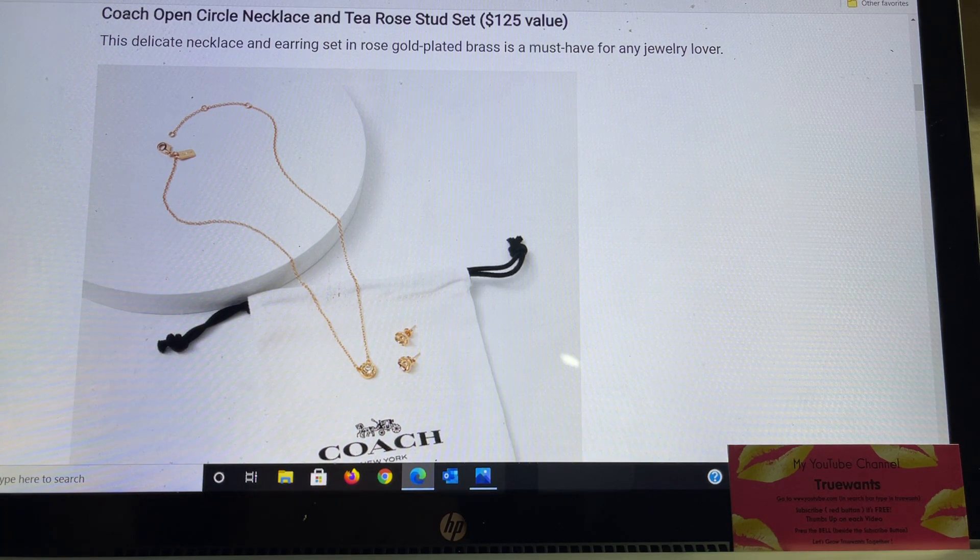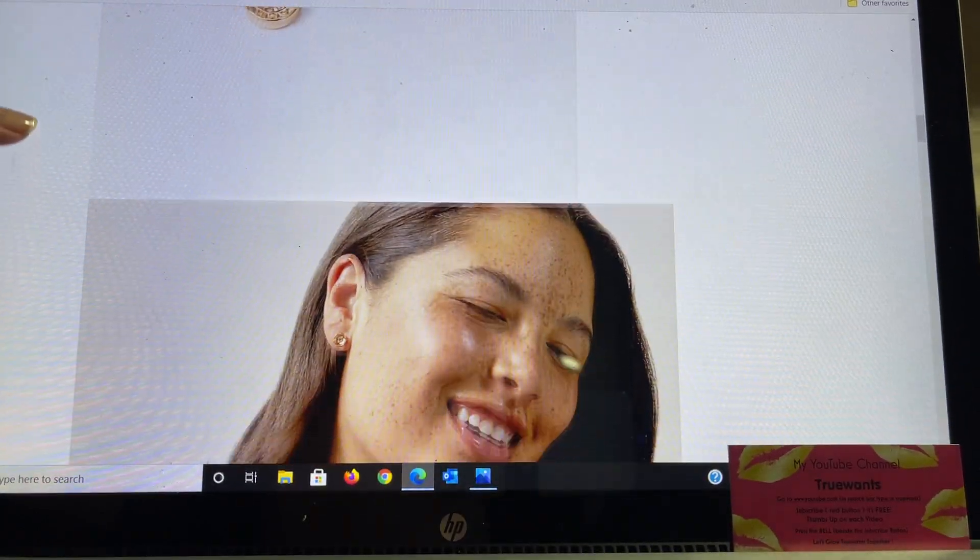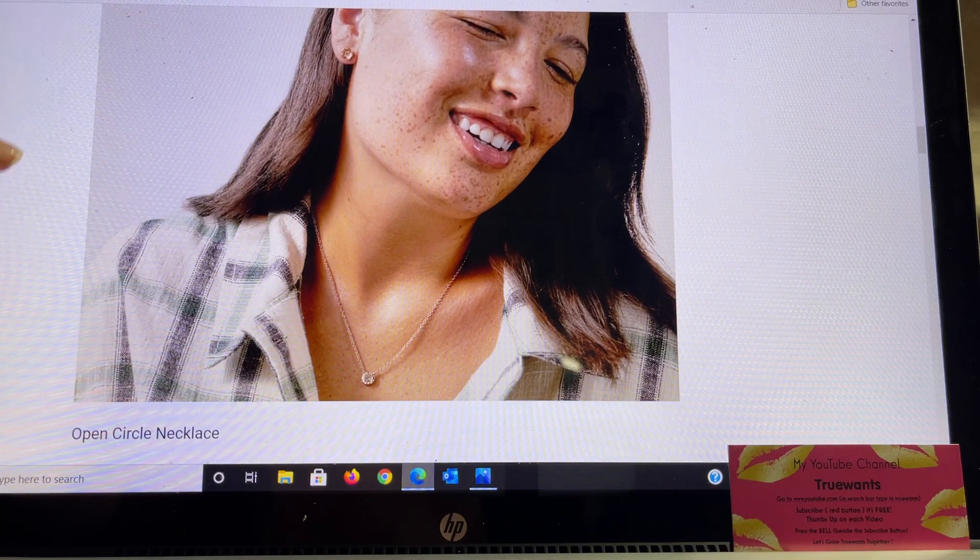This one is the Coach Open Circle Necklace and T Rose Stud Set. They're saying this is a $125 value — a delicate necklace and earring set in rose gold plated brass, a must-have for any jewelry lover. The open circle necklace is embellished with a silk-colored stone and has the Coach engraved signature logo at the outer edge. It has a lobster clasp and is adjustable from 16 to 18 inches. The T Rose Stud earrings are set in rose gold plated brass with a post-back closure, a quarter inch by a quarter inch. There's a close-up picture and also a picture of a girl wearing it so you can see the actual size.